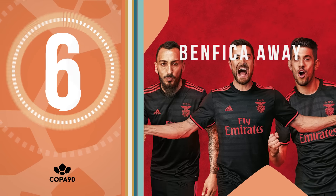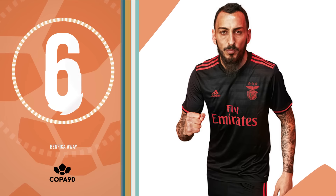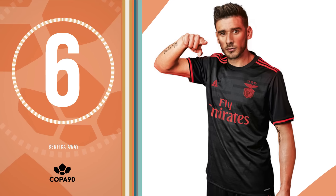In at 6, another one from the dark side. Benfica have also gone for a black kit this year and the touch of red makes them look like the baddies of the Primeira Liga.